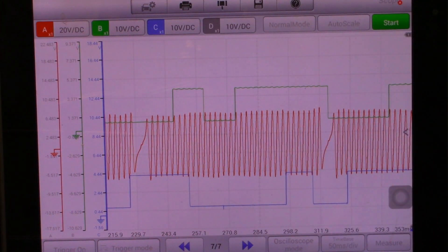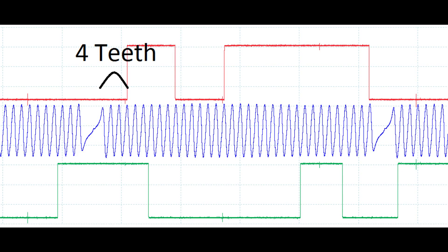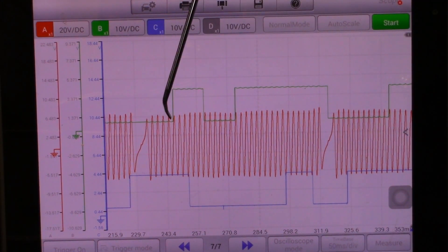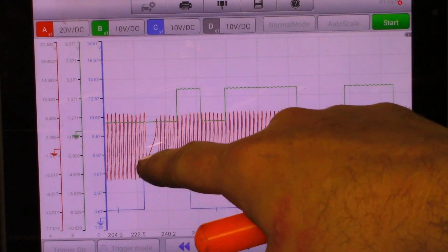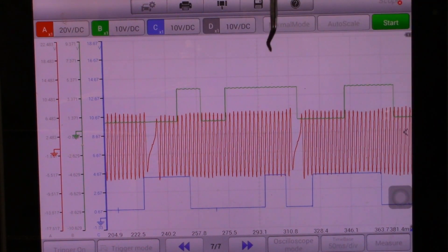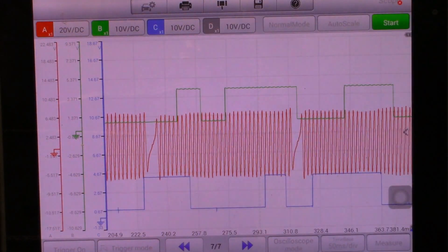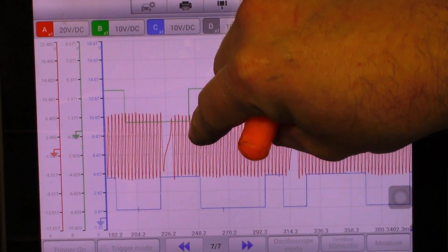The green trace is my intake cam. Compared to my known good, the known good shows the intake cam pulse 5 teeth after the minus-2 portion of the crank sensor. My green trace is 6 teeth after the minus-2 portion. There are 36 teeth on the crank sensor minus 2, and 360 degrees divided by 36 teeth equals 10 degrees per tooth. So I am 2 teeth retarded, which equals 20 degrees retarded on my intake. Anything to the right is retarded; anything to the left is advanced.